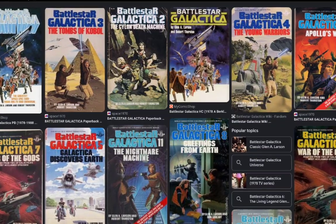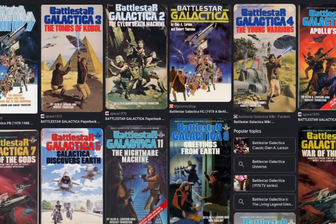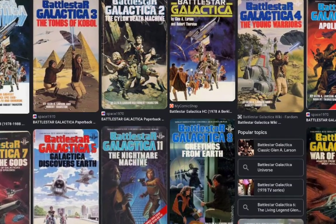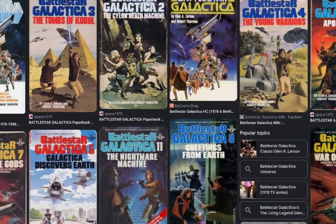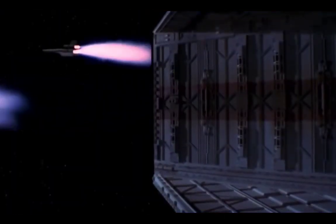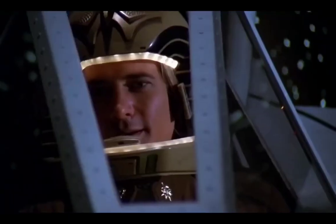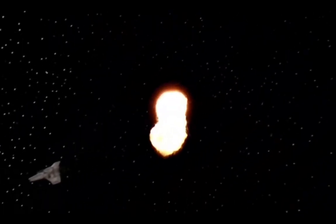Thurston also wrote novelisations for several other Galactica episodes, as well as 1989's Robot Jocks and Ridley Scott's 1492. Spoilers ahead! If you have not seen this excellent TV series, then what the heck are you doing here? I recommend that you go back and watch the 1978 film first, or the TV series, and then return.